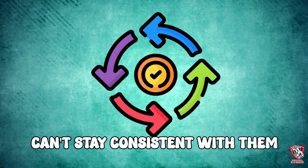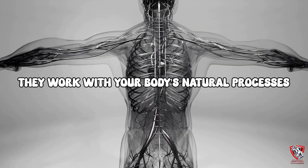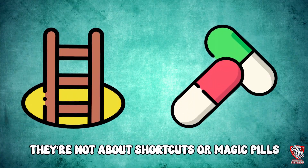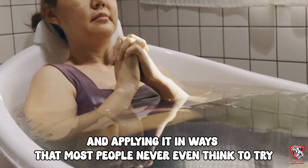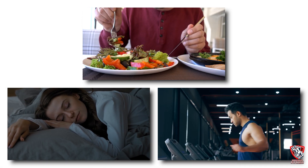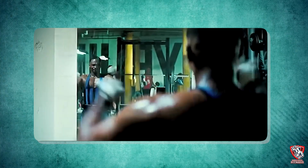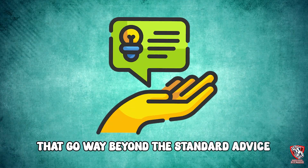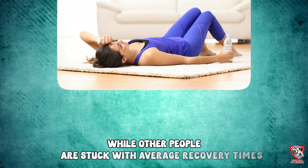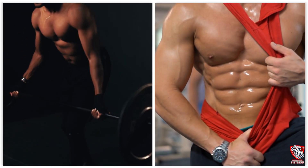If you can't stay consistent with a strategy, move on to the next one. The beauty of these weird recovery hacks is that they work with your body's natural processes instead of against them. They're not about shortcuts or magic pills — they're about understanding the science of recovery and applying it in ways most people never think to try. When you combine these techniques with proper nutrition, adequate sleep, and smart training, the results can be absolutely transformative. Recovery isn't passive; it's an active process you can optimize and enhance.